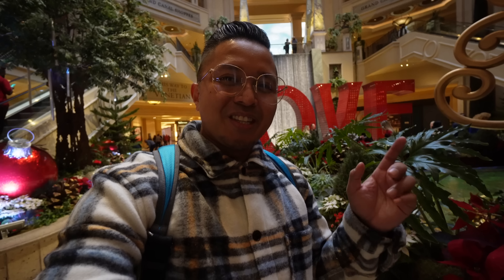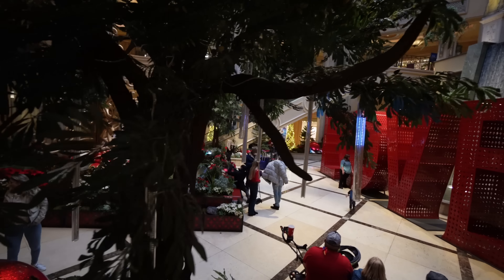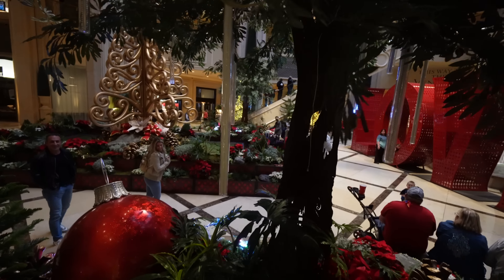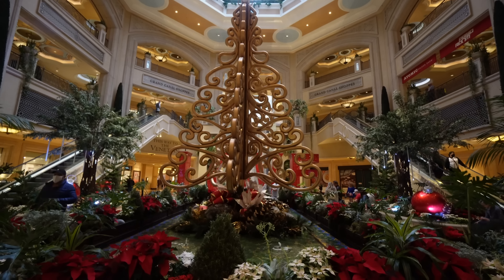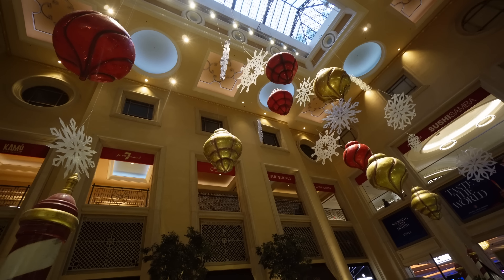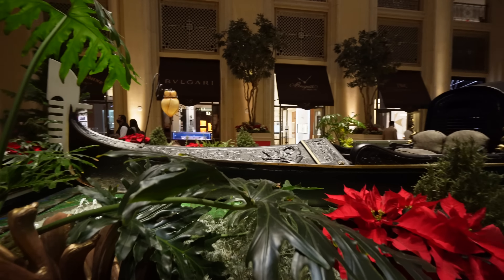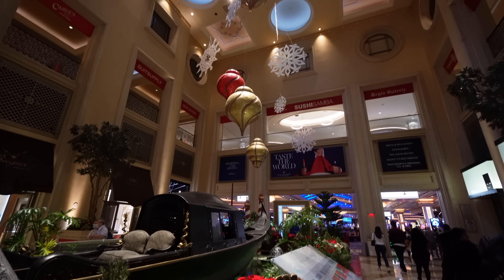Now on to the next Christmas gem on the Las Vegas Strip — the Mirage. They have beautiful red and yellow poinsettias here, a couple of penguins with white Christmas trees with red and silver balls. It's really cool in the middle atrium that they have here — this is always a classic area to check out when you're in Vegas. Penguin family right here.